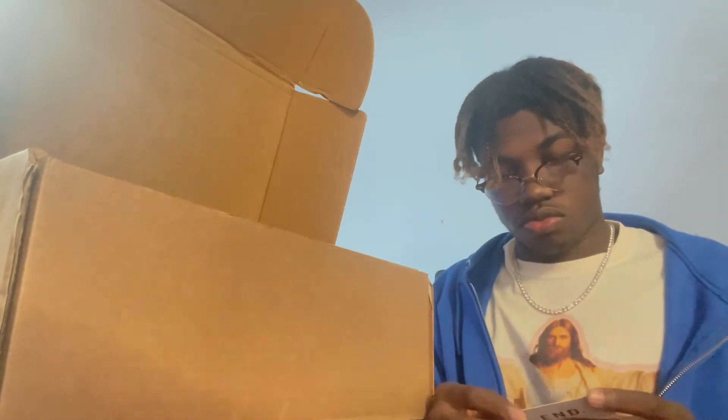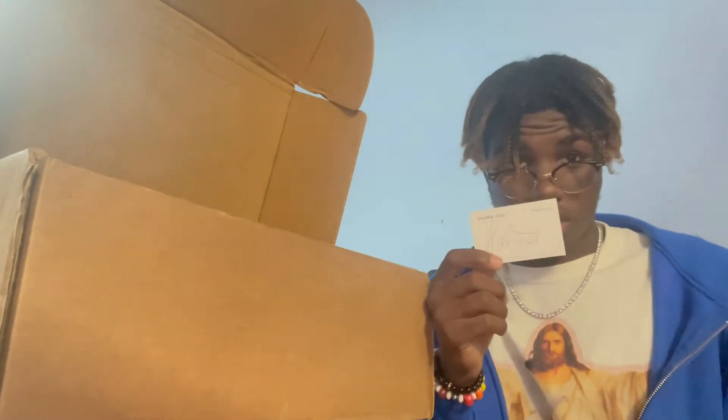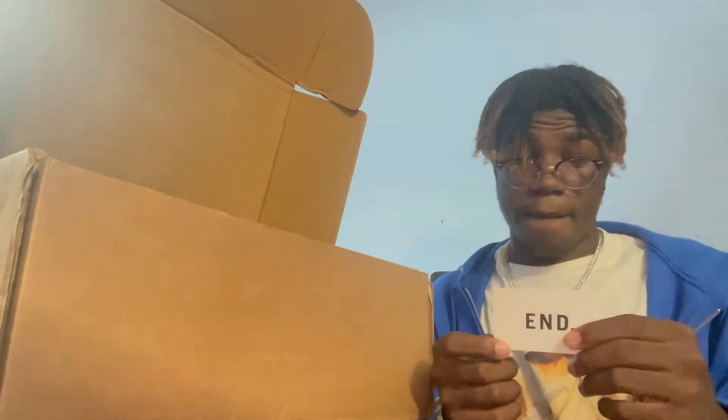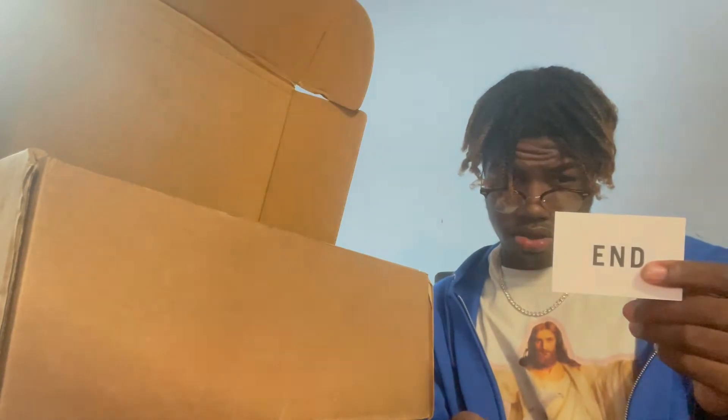Oh — her name is Karina, that's what it is. Karina, you know what to do — subscribe, like, hit me on Snapchat, hit me on Instagram, and hook me up with some more shoes. Thank you, Karina!